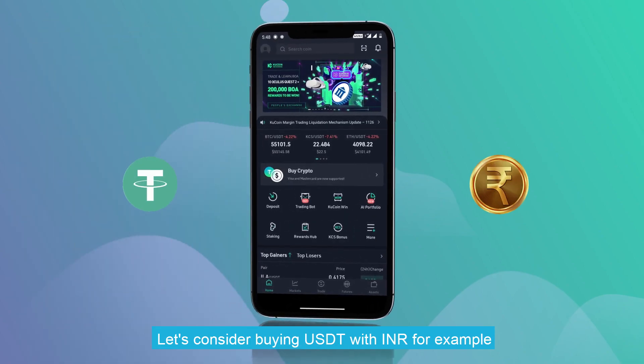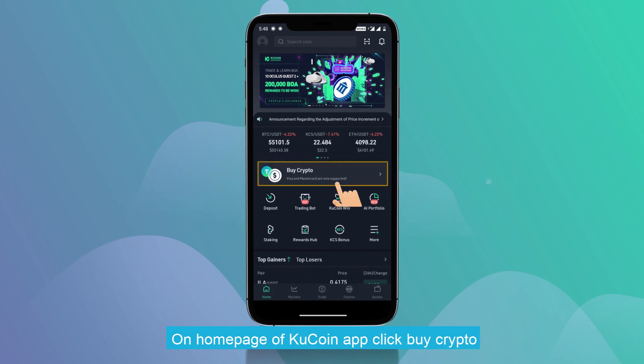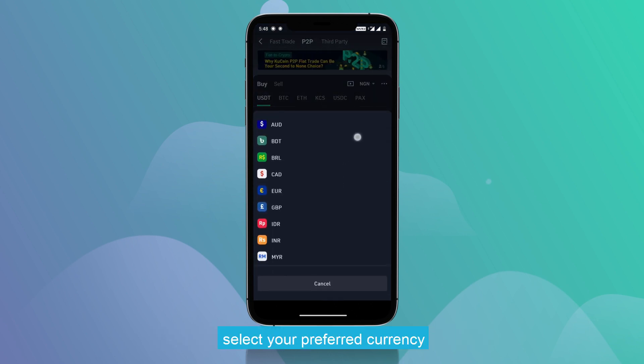Let's consider buying USDT with INR, for example, on the homepage of the KuCoin App. Click Buy Crypto, then choose P2P and click USDT on the Buy tab. Select your preferred currency.